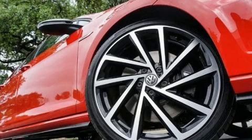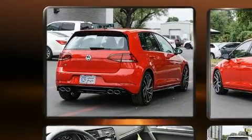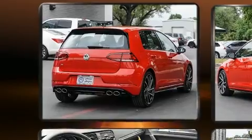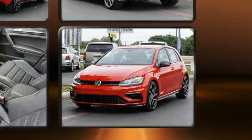Climb inside the 2018 Volkswagen Golf R. This four-door, five-passenger hatchback stands out among competitors in its class. The engine breathes better thanks to a turbocharger, improving both performance and economy.